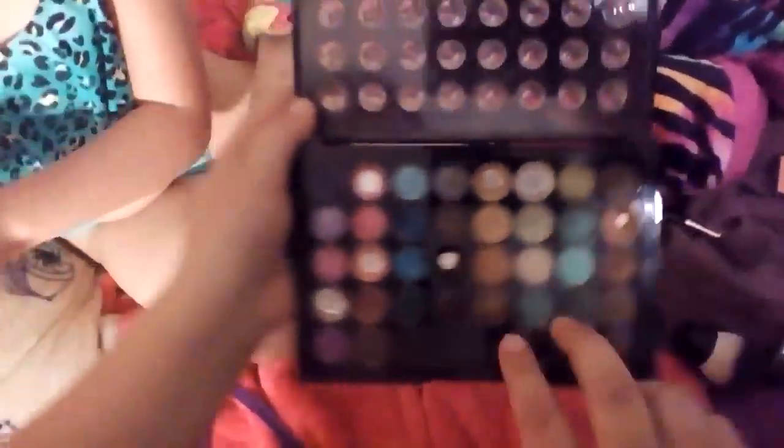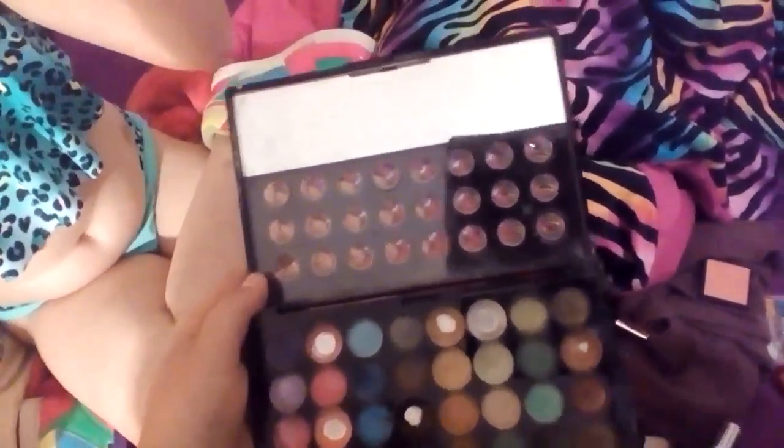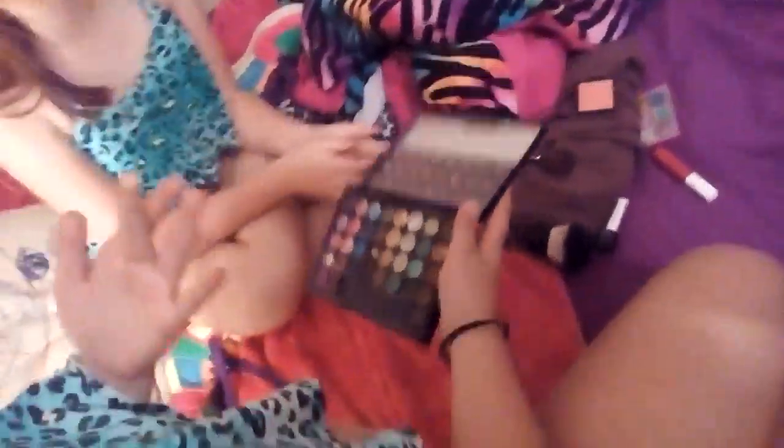I'm actually going to use — I think I'm going for a more golden color. So I'm going to use these three colors right in here. I'm not going to use the brush; I'm actually just going to use my fingers — that'll make it even easier.